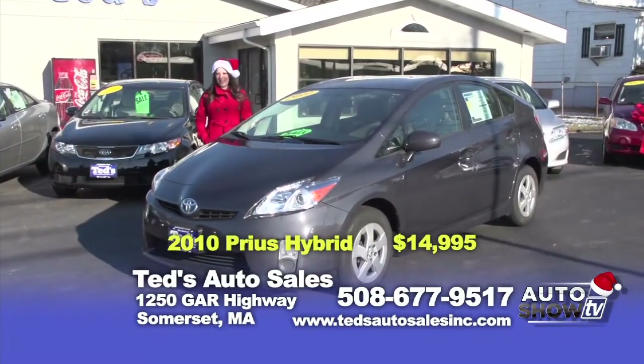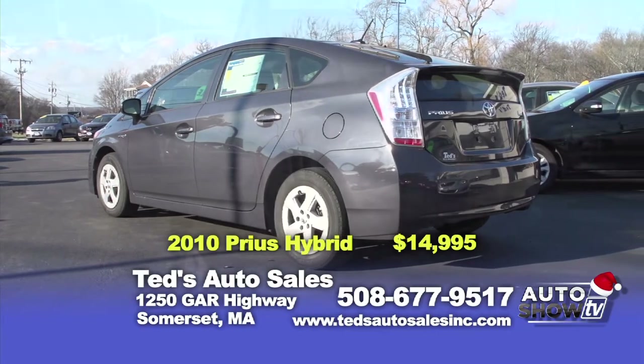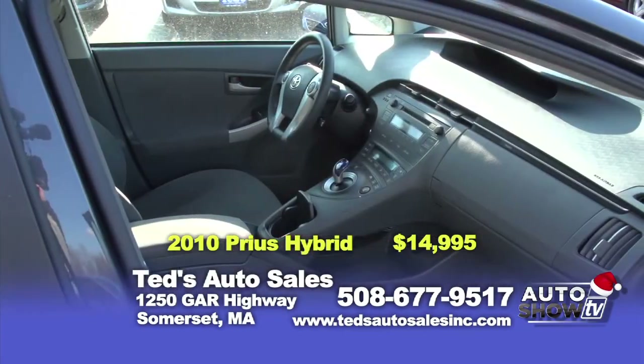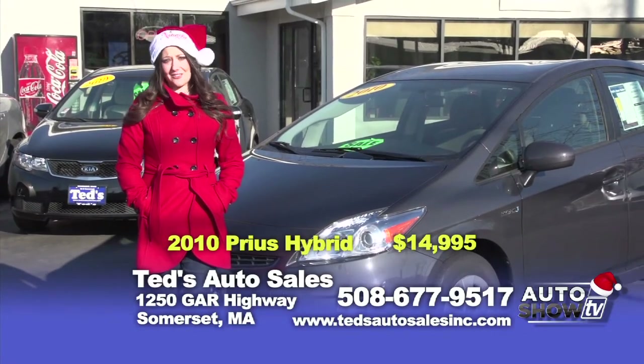Here we have a 2010 Toyota Prius Hybrid — one of Toyota's leading selling vehicles, known for its incredible fuel efficiency. This vehicle has only 44,000 miles and is priced fantastically at $14,995. Like a lot of the vehicles here at Ted's, this comes from only one owner and has a clean Carfax.